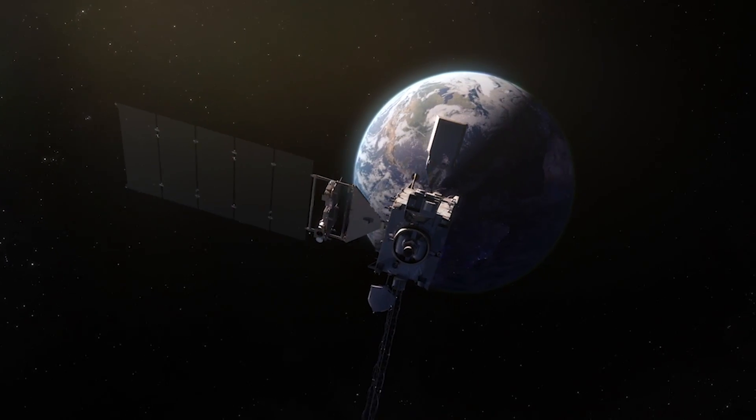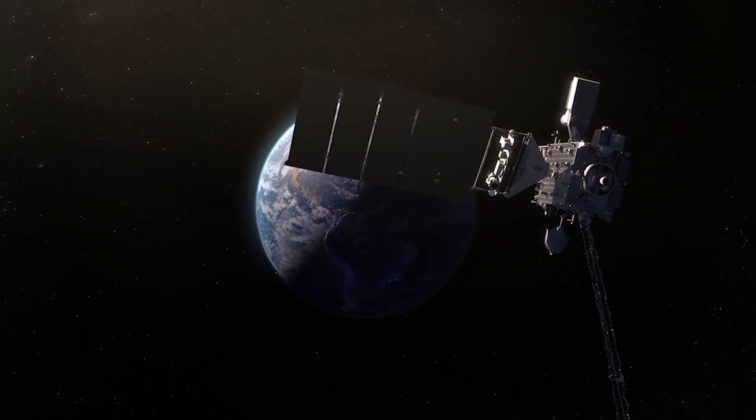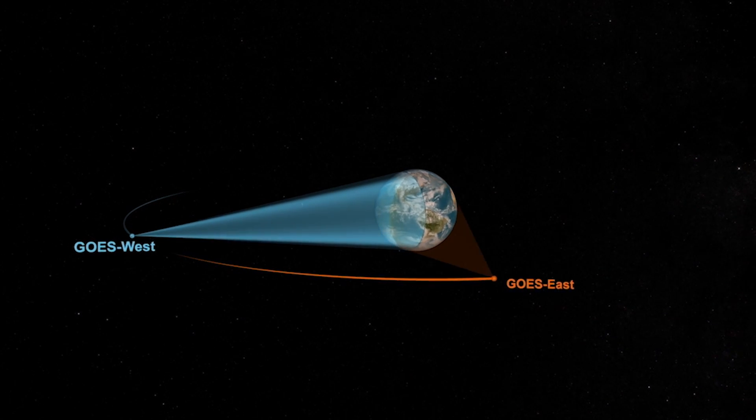The GOES-S weather satellite is really a technological marvel. It brings forth amazing satellite observation capabilities. It's going to be operating in concert with its predecessor, which is positioned as GOES-East. And together, GOES-S and GOES-East will be able to provide coverage of the hemisphere, including areas of both the Atlantic and Pacific Oceans. So we get ocean-to-ocean coverage from the west coast of Africa all the way over to New Zealand.